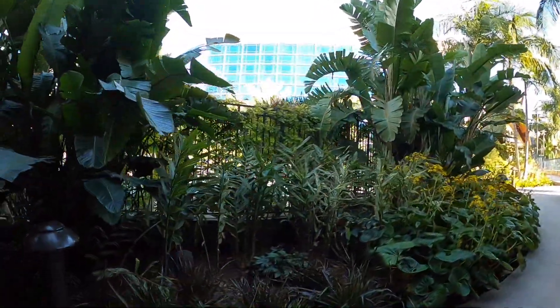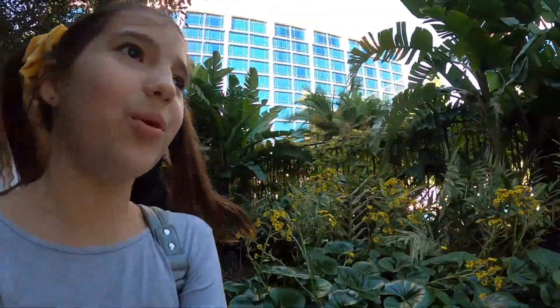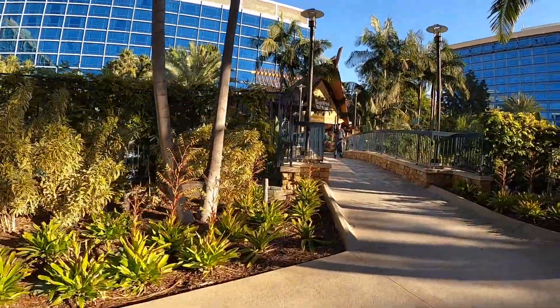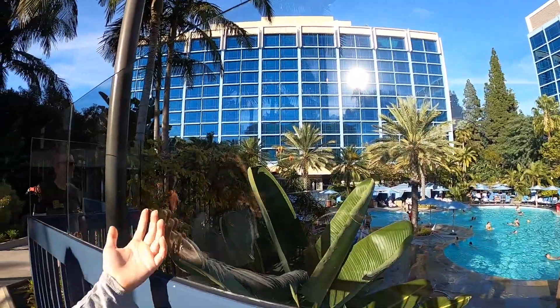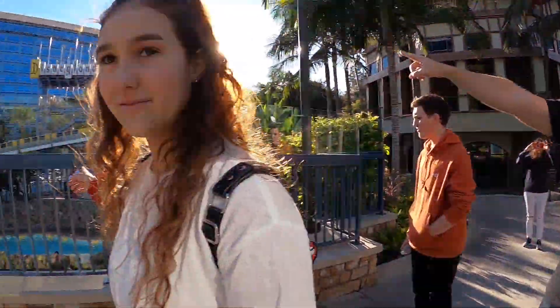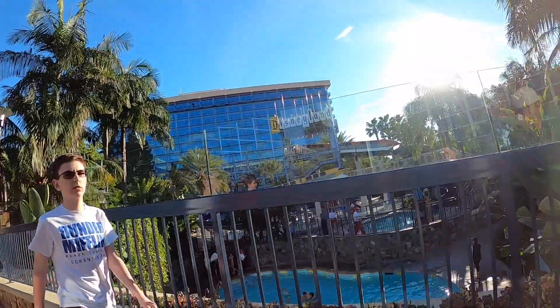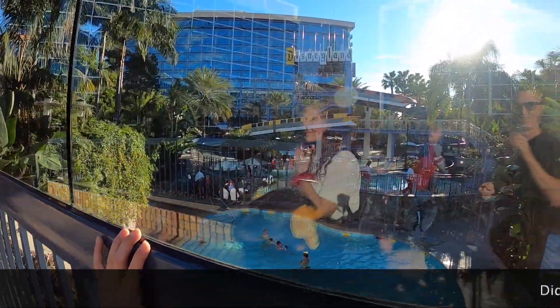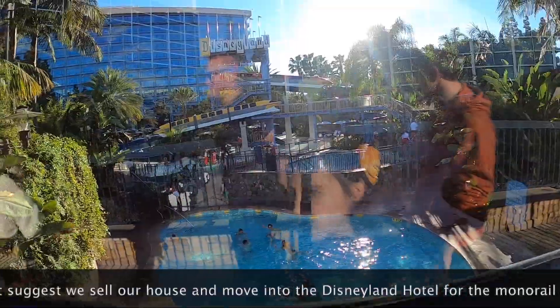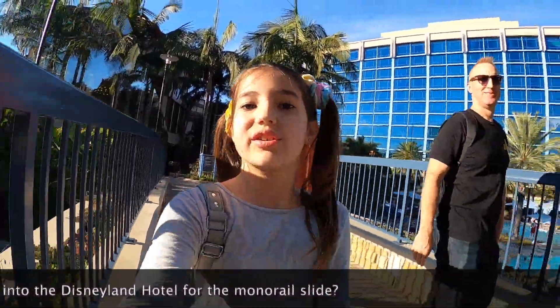Through that gate there's a trail and a pool — the pool I just told you about. We can go to this bridge right here. There's a glass slide — there's a monorail slide! A monorail slide! I want to go there so badly right now. It's a hot day but they're still celebrating Christmas. Look, a rainbow!